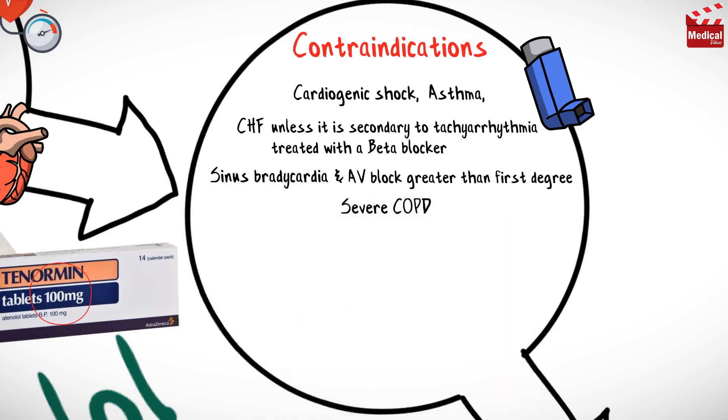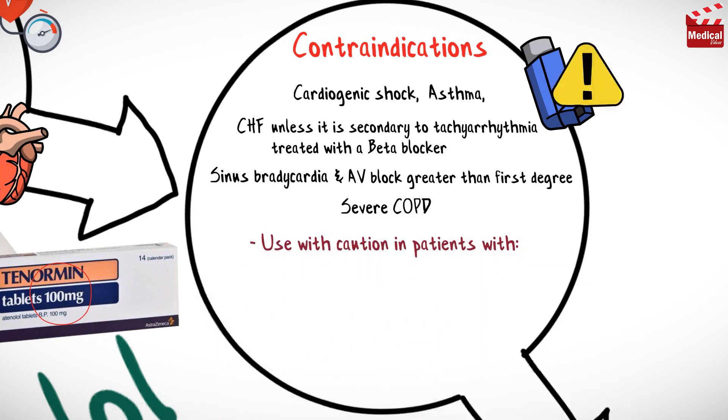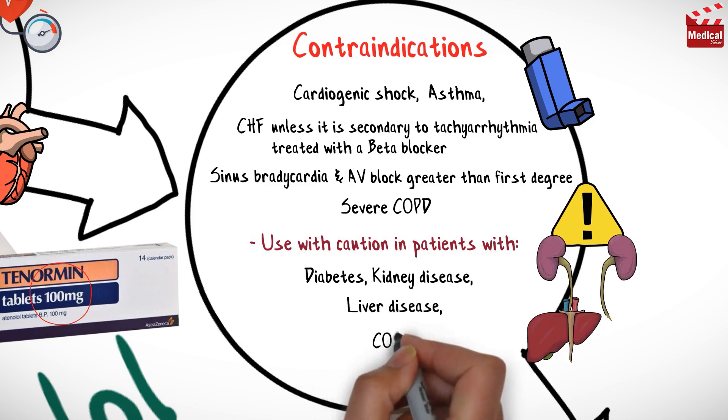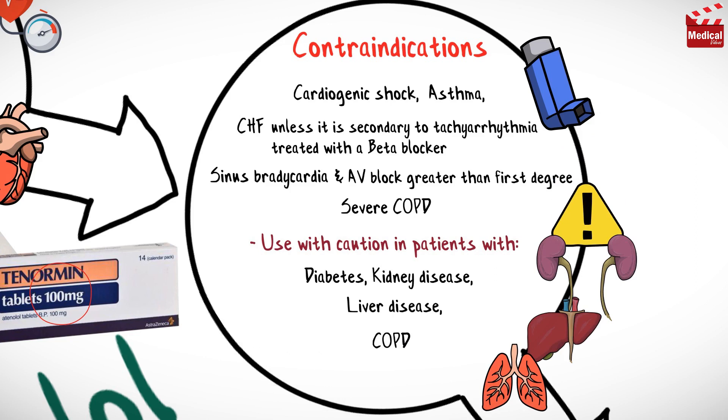And severe chronic obstructive pulmonary disease. Use with caution in patients with the following conditions: diabetes, kidney disease, liver disease, chronic obstructive pulmonary disease, and peripheral vascular disease.